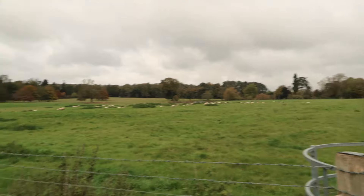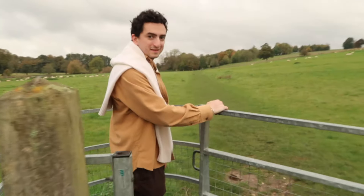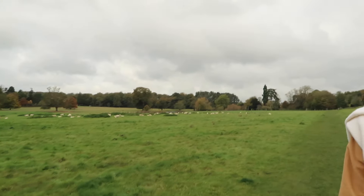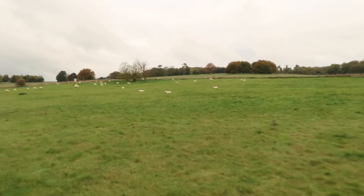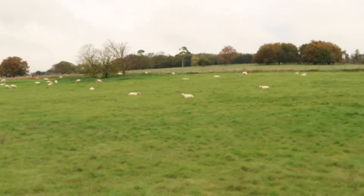Good morning to the sheep! Apparently we have to walk through here, and I'm a little like... alright. So we're about to find out if the sheep care or if they don't. Right now there's only one that looks like he kind of cares about me, but he's chewing so hard that I don't think he really cares.